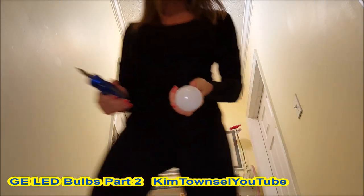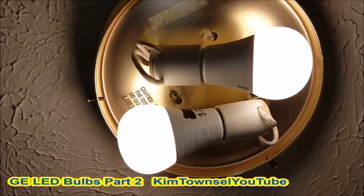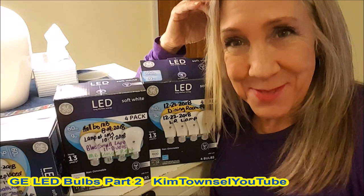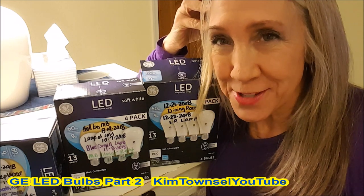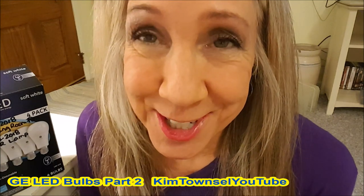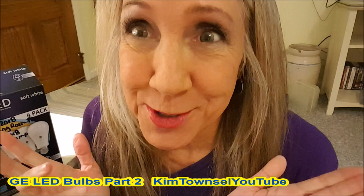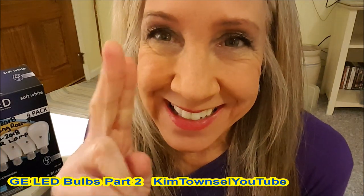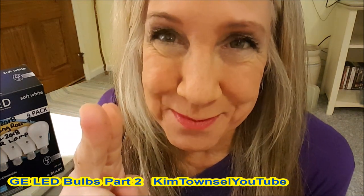Well, never mind — it started working. Let there be light, as a famous person once said. I hope this lasts a very long time. Thanks for watching my video review of the GE LED light bulbs. Remember, it's free to like, subscribe, and leave a comment. We don't want to waste time, waste money, or waste resources — and until next time, let there be light. Bye!